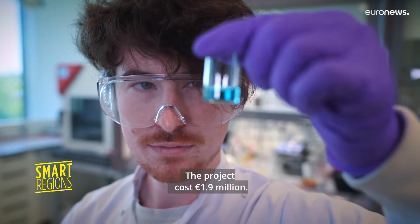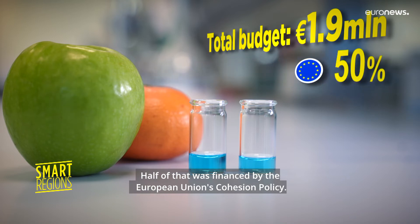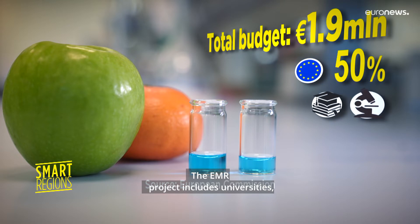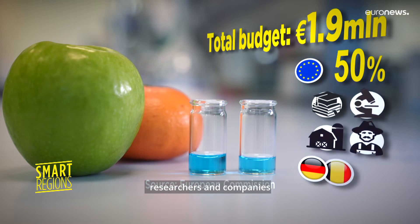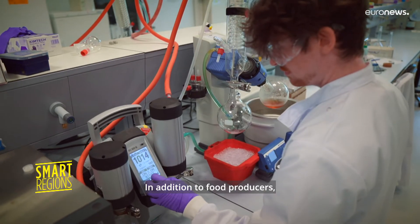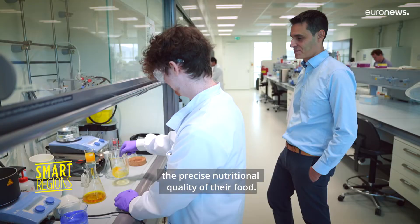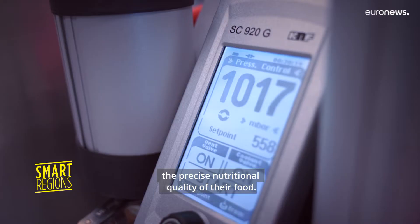The project cost 1.9 million euros, half of which was financed by the European Union's cohesion policy. The EMR project includes universities, researchers and companies from Germany, Belgium and the Netherlands. In addition to food producers, the technology should also allow consumers to know the precise nutritional quality of their food.